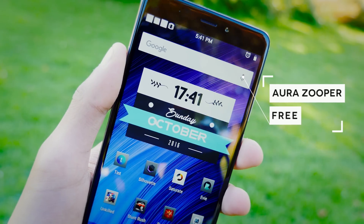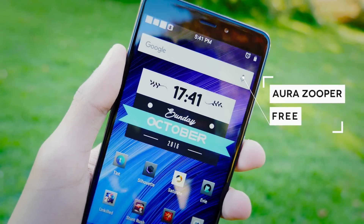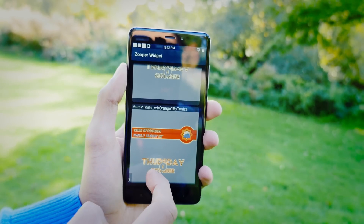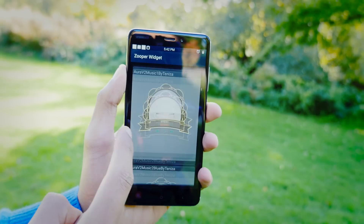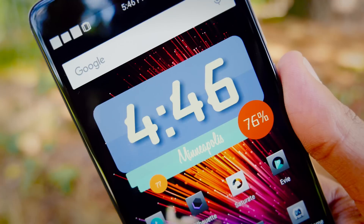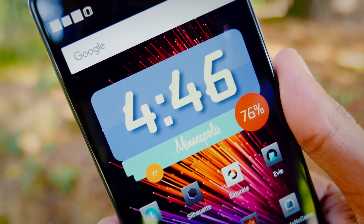Next up is this beautiful widget — this is Aura, and it works for Zupa widget. Whilst the whole point of Zupa is easy customization, these ones are sometimes a little bit tricky, but they just look so nice. They work in just about every setting — whether it's a colorful setup, an industrial setup, or a minimal setup — it just doesn't seem to matter.